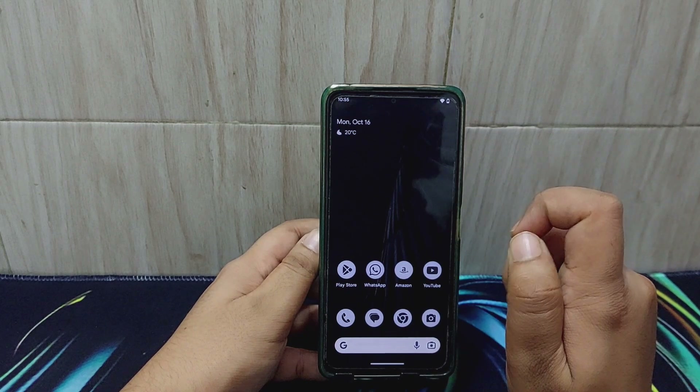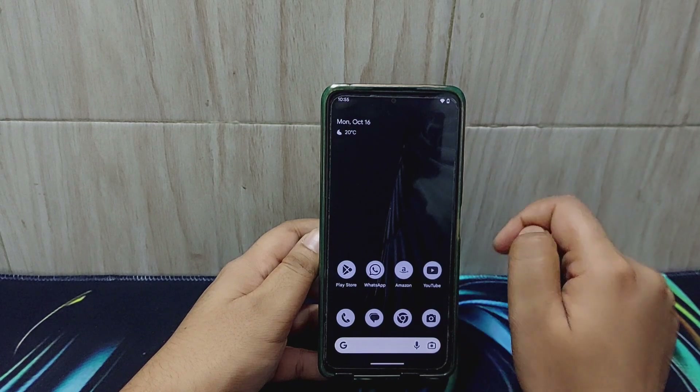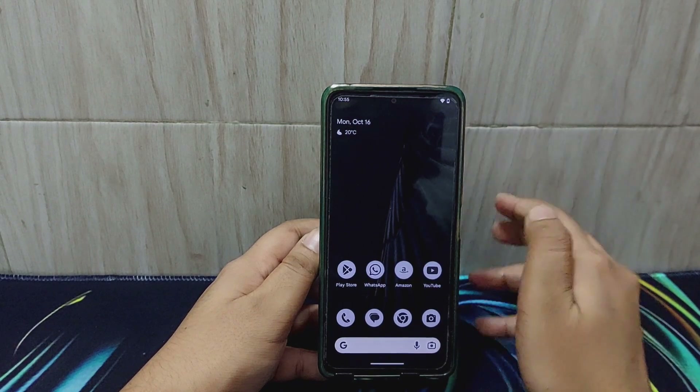This is also proof that custom ROMs do enhance performance on your device. On that note, if you liked this video give it a like, subscribe to the channel, and I'll see you in the next one. Bye!